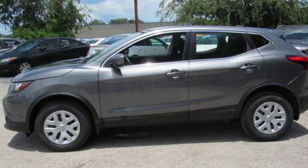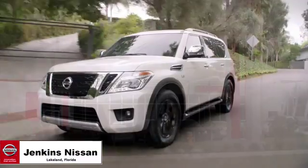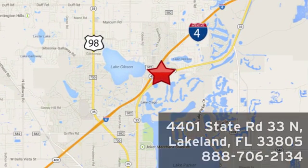Hurry in today and see it for yourself. Jenkins Nissan — where the deals are real. Or visit us in person at 4401 State Road 33 North in Lakeland, Florida.